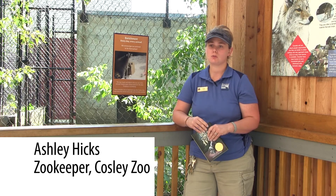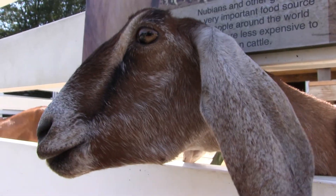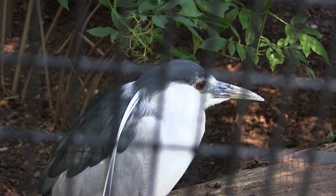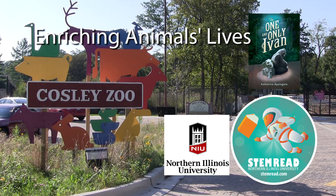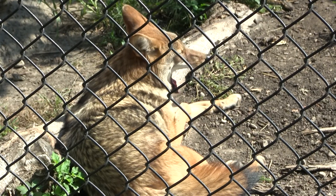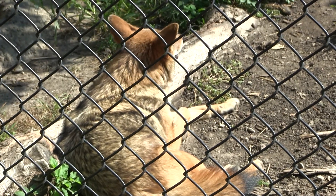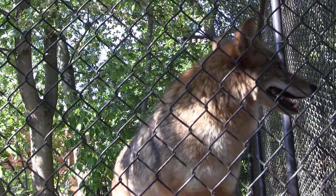These animals here at Cosley are here for the long haul. Most of the animals that we receive here at the zoo come to us usually with injuries from rehabilitation centers, or they've been imprinted upon by people, which means that they are dependent upon people for their survival, whether it be for food or for medical things. Wiley, our coyote on exhibit, came to us because he was imprinted upon people from a young age, which means he was way too comfortable interacting with them and depended upon them for food — and that prevents him from successfully living his life out in the wild.